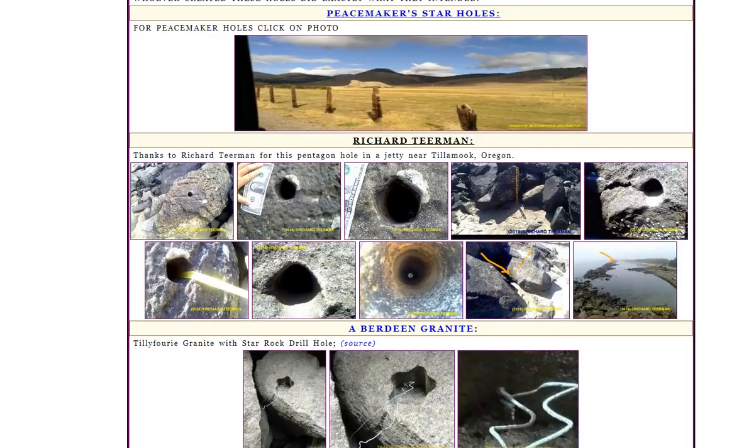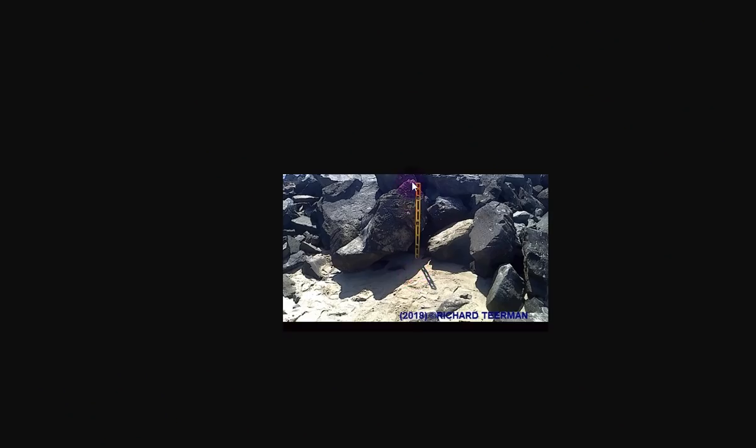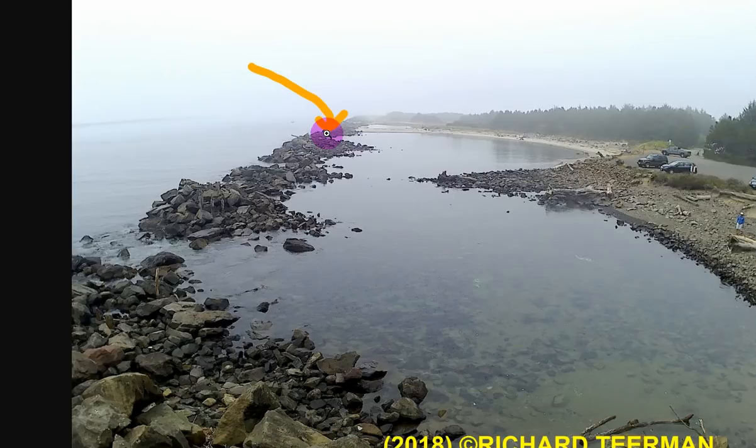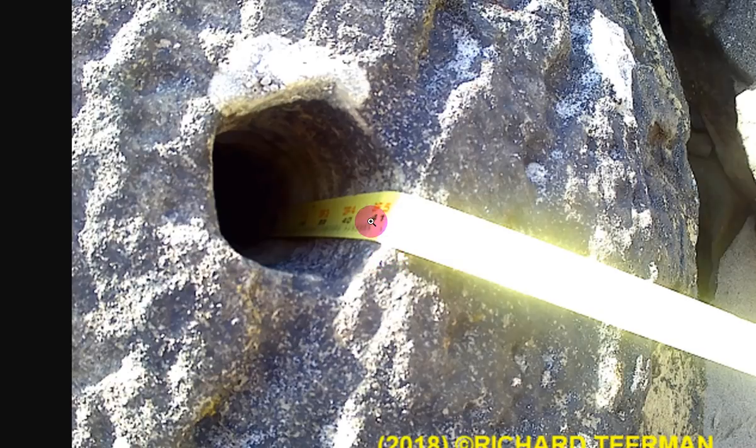As you can see, they're all around here. Here's some in Oregon — you can see all the star holes there. Here's some pictures from the website showing holes, with one that seems to go right through and come out the other side. Here's another hole with a spiraling pattern down there, which kind of looks like some kind of drill. Here's one that measures — probably about 41 centimeters based on the measuring tape. Shout out to the photographer, Richard Tiernan.